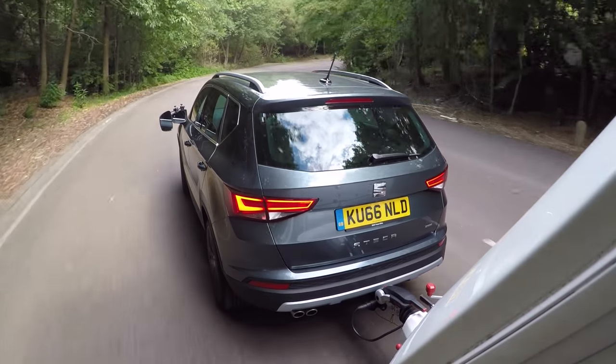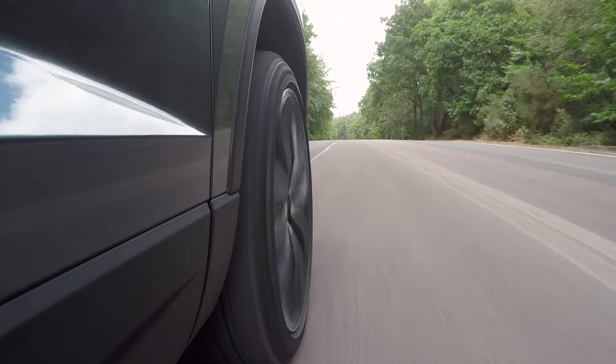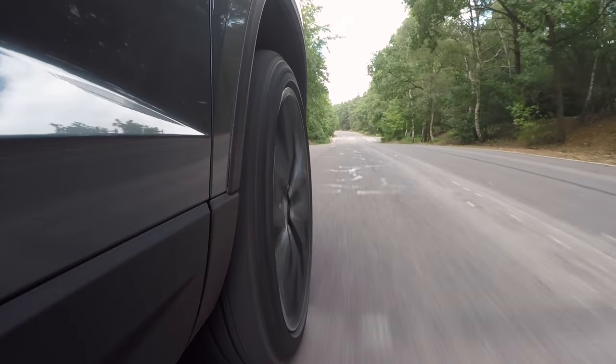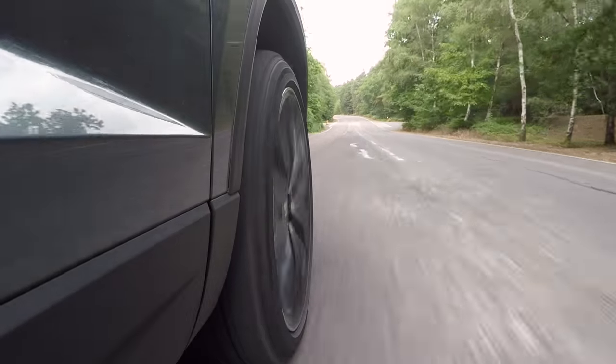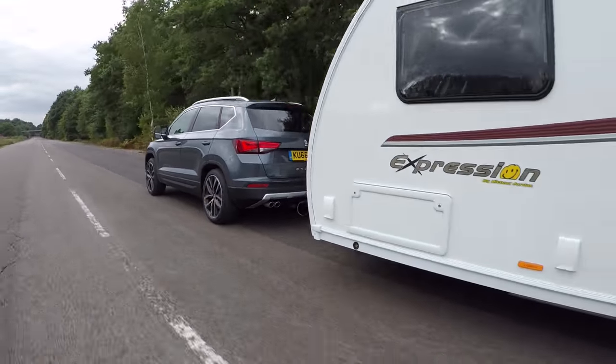Only when overtaking high-sided vehicles did we sometimes feel some slight movements, but even then nothing alarming. That stability makes the SEAT a relaxing car to tow with, while a slightly more forgiving ride and less road noise at speed would make long journeys more serene. The plus side to firm suspension is alert handling to go with the SEAT's stability.